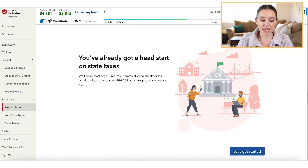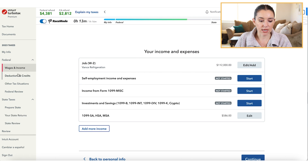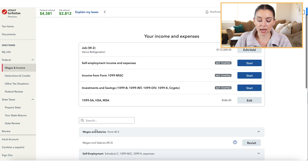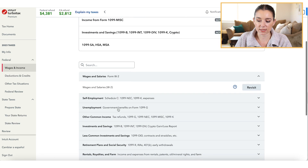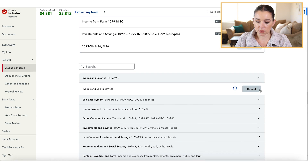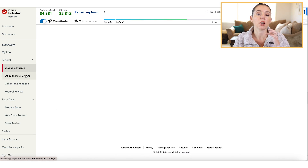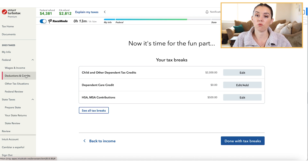Now we're on to the state tax return. If you ever need to go back to another section, you can navigate to the income section and add more income — for instance, if it skipped ahead and didn't ask about a spouse's W-2, you can revisit that and add it. Just keep in mind to double-check across the board that your tax forms in hand match what's actually being keyed into the software.